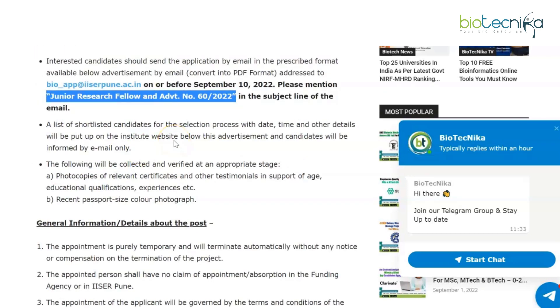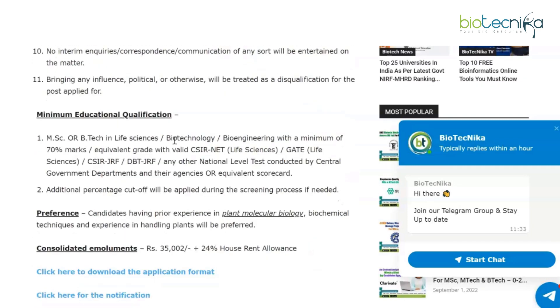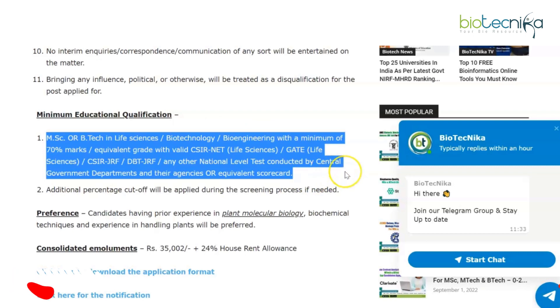Shortlisted candidates will be emailed with selection process details such as date, time, and other information. Moving on to qualifications: MSc or BTech in Life Sciences, Biotechnology, or Bioengineering with a minimum of 70% marks or equivalent grade, along with a valid CSIR-NET Life Sciences, GATE Life Sciences, CSIR JRF, DBT JRF, or any national level test conducted by central government departments and their agencies, or an equivalent scorecard.